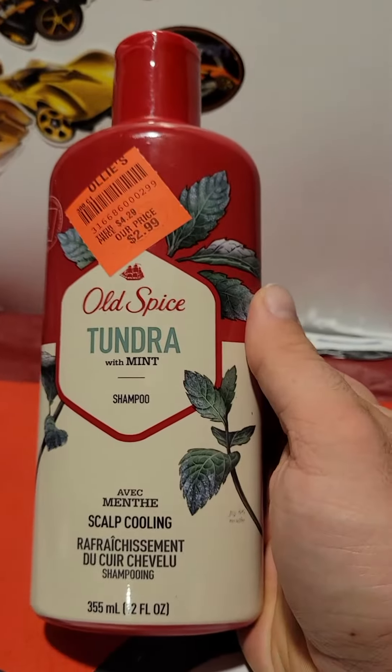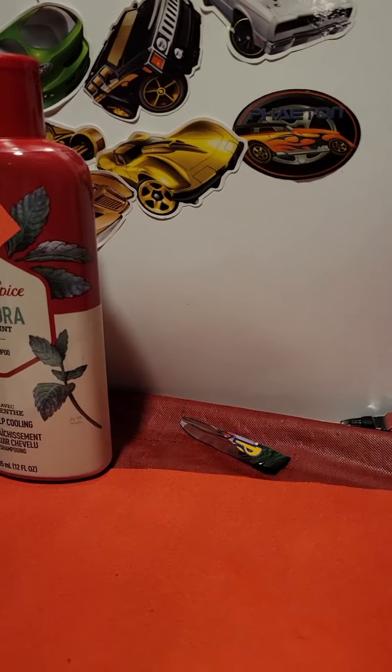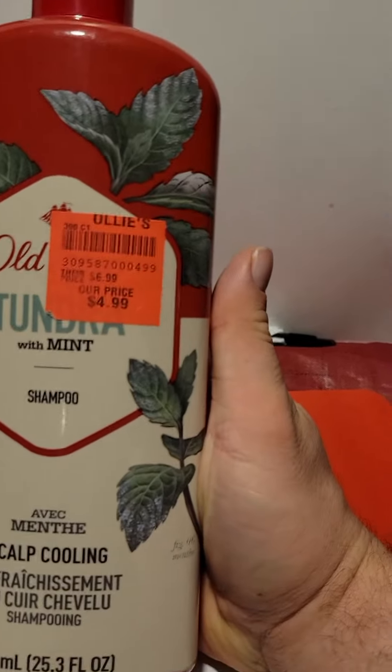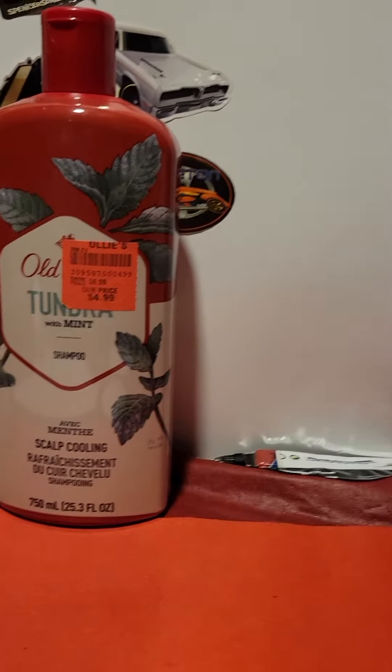I also got another one for the same price in a scent called Tundra with mint scent. I also got the bigger bottle for $4.99 — there's normally a $7 price on it — the same scent for $4.99, and I got 15% off of that.